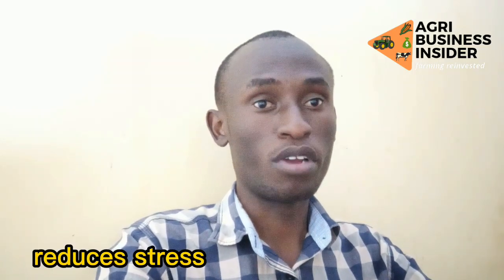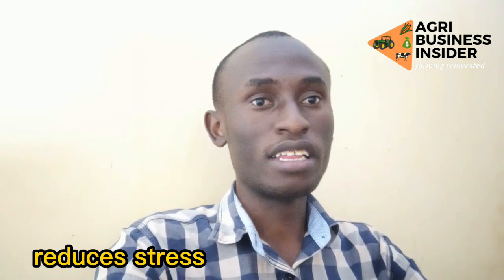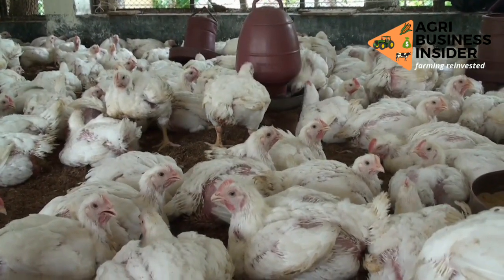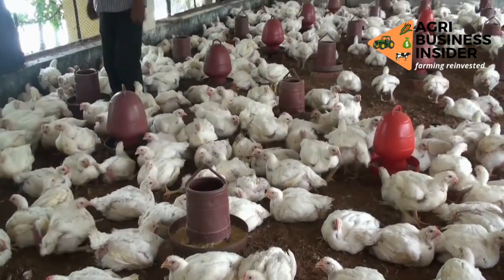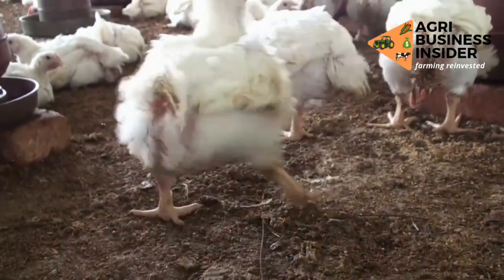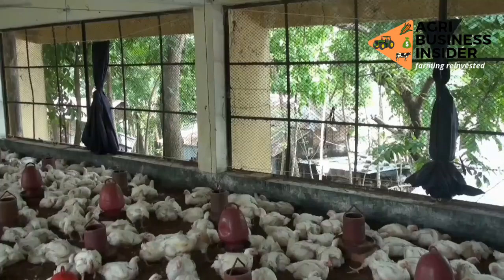The second benefit is that coconut oil reduces stress for your broiler chickens. We know that sometimes there can be increasing heat, and when you give this coconut oil to your broilers the stress levels will be reduced. When the stress levels are reduced, your broilers will have a good, conducive environment for them to grow and increase in weight.